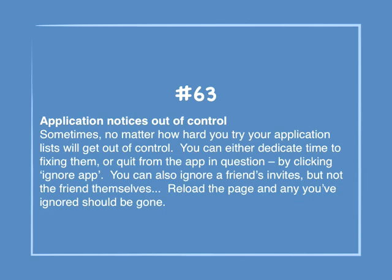Number 63: Application notices out of control. Sometimes, no matter how hard you try, your application lists will get out of control. You can either dedicate time to fixing them, or quit from the app in question by clicking Ignore App. You can also ignore friends' invites, but not the friends themselves. Reload the page and any you've ignored should be gone.